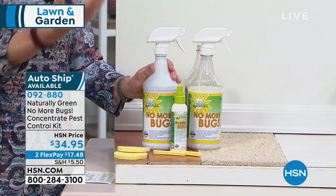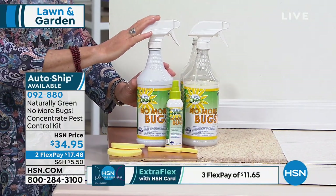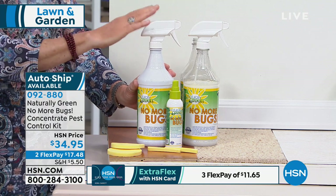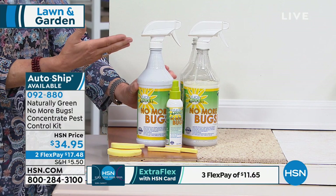Why don't bugs like this stuff? Bugs have a shell — they are exoskeletal and they breathe through it. When you have cedar oil around, which is why you have the cedar chest and cedar closets, when they smell the cedar, they start to suffocate. So they actually can't go into a place — they run away. It's like we wouldn't go into a room that didn't have any oxygen in it — we can't breathe. Same thing with bugs.